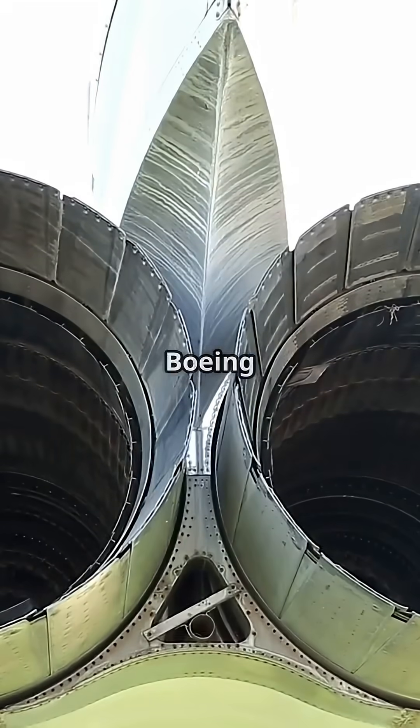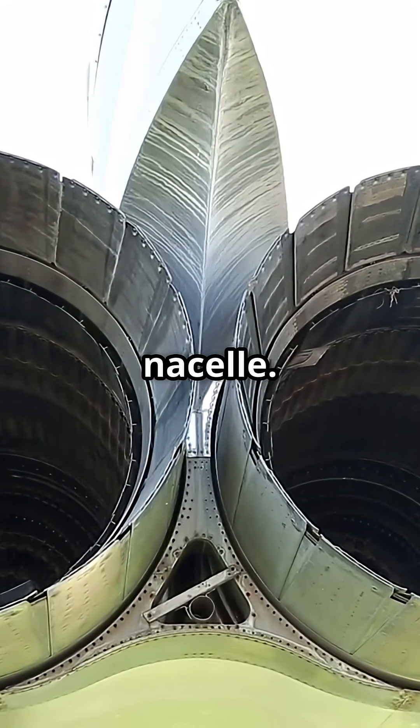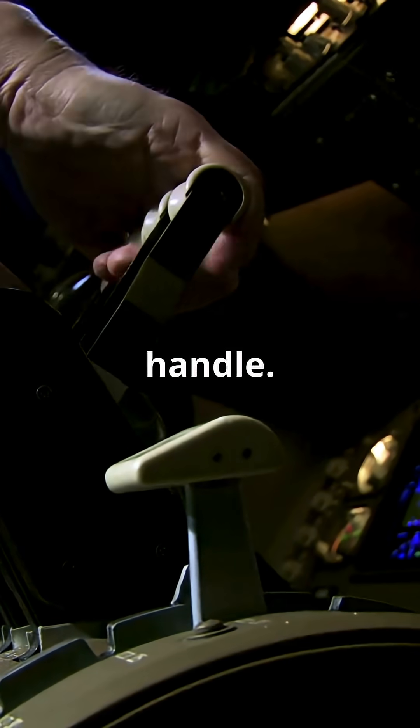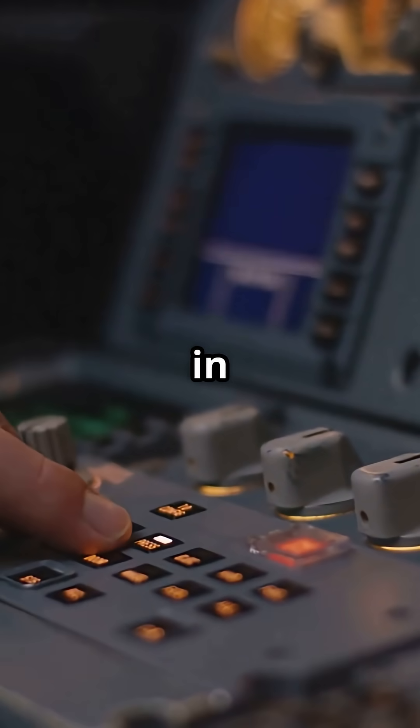Every engine on an Airbus or Boeing jet is fitted with fire detection loops inside the nacelle. If heat crosses a set threshold, or the pilot suspects fire, they pull the fire handle. That one move shuts off fuel, hydraulics, and bleed air to that engine in seconds.